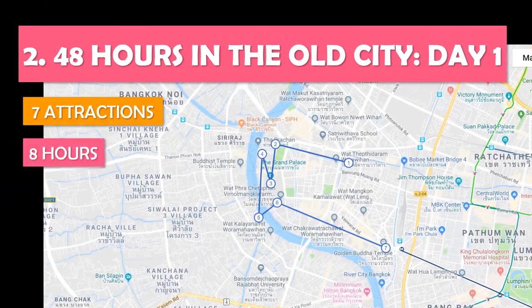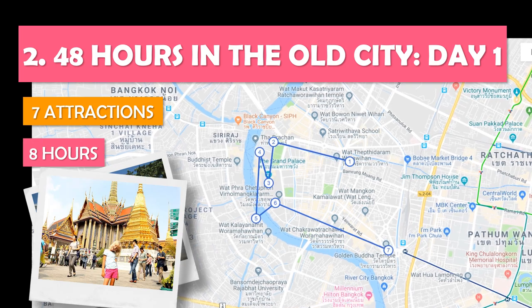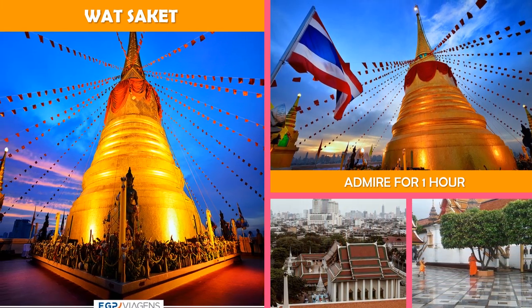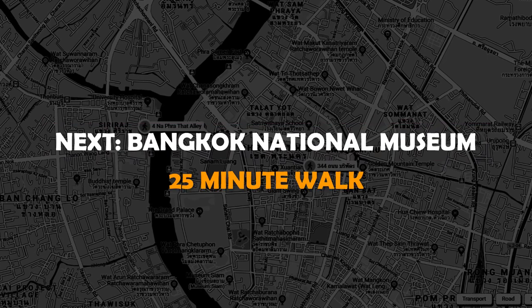Let's look at 48 Hours in the Old City Day One — a day full of the old city's top sites, from Buddhist temples to an amulet market. First, an ancient Buddhist temple on a steep artificial hill topped with a gold chedi, plus sweeping views. Then Bangkok National Museum.